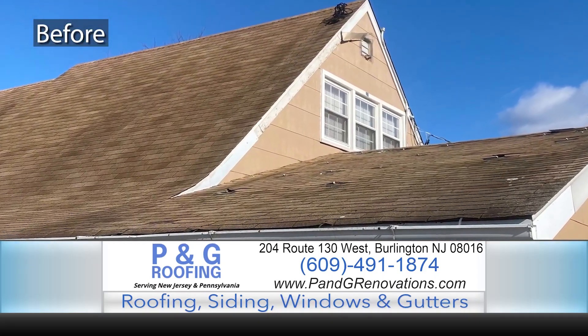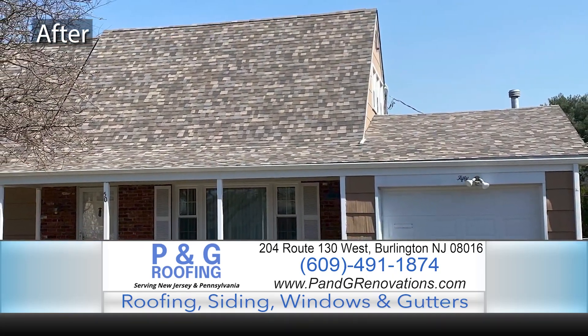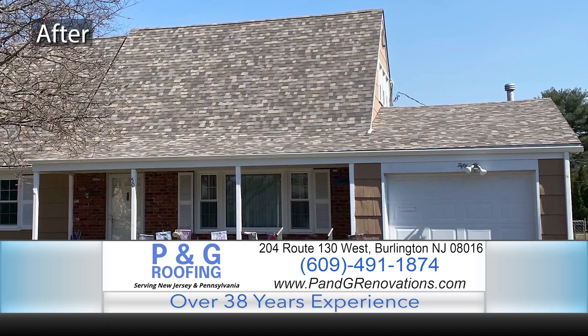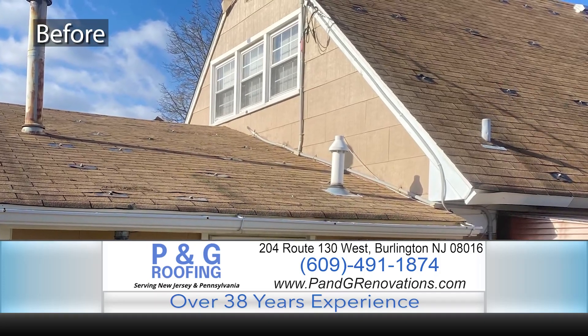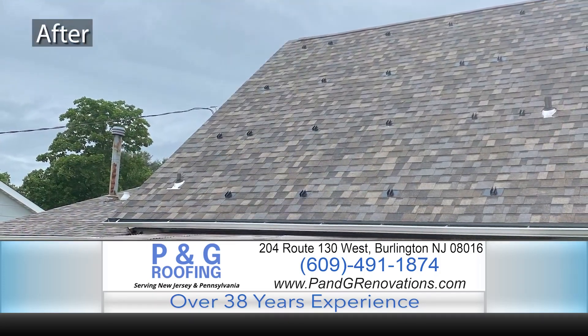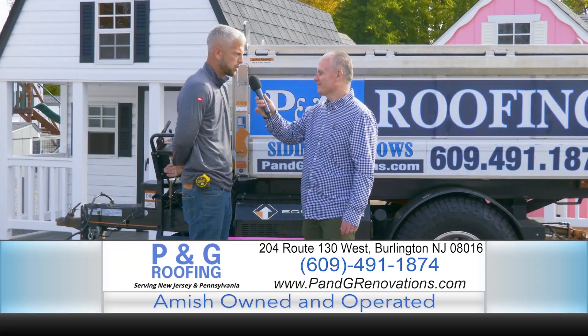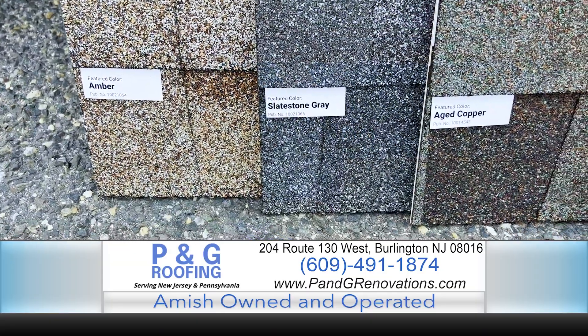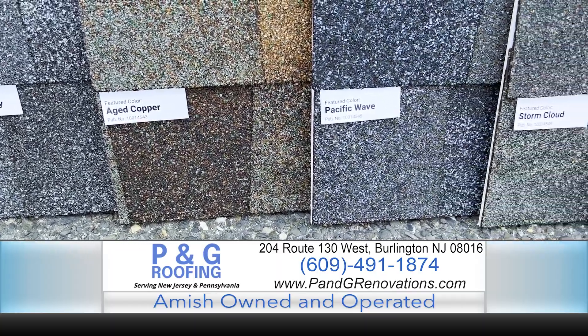We ask you to let us come out, do a full inspection, and see where we're at. At the time you do need a full replacement, we know you'll give us a call. That's free of charge. We do a very thorough inspection including multiple photos and a description. There are many different manufacturers, and they all have different strong points in the roofing industry.